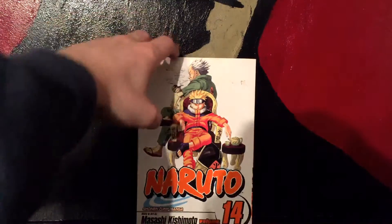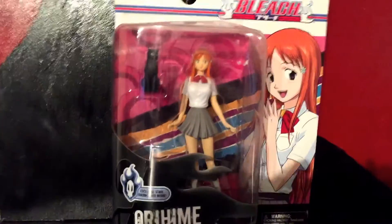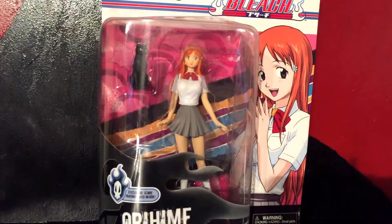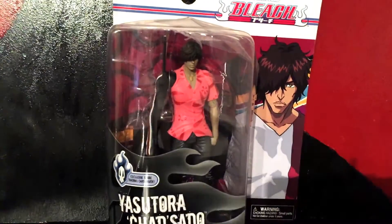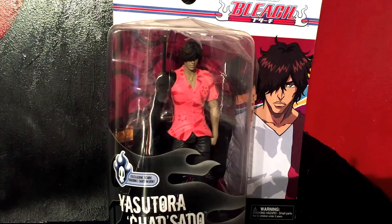They were selling a lot of figures as well as comics. They only had two different Bleach figures but they were five dollars each, still in packaging. I got Orihime and then the only other one they had was Chad from Bleach — I thought that was really cool for five bucks each, not gonna pass it up. But yeah guys, that's my comic haul — hope you liked it, like, comment, subscribe. It's been Comic 87, thank you.